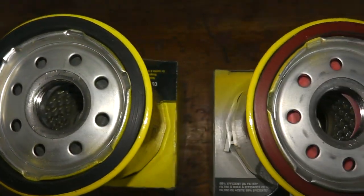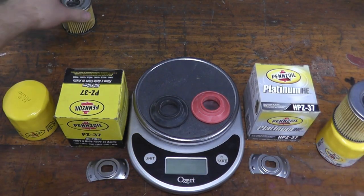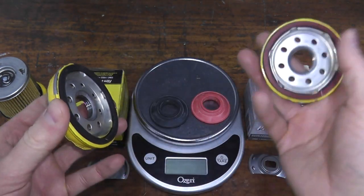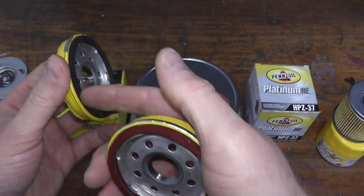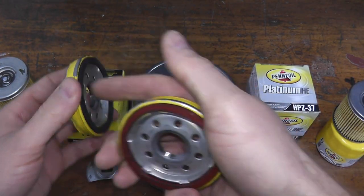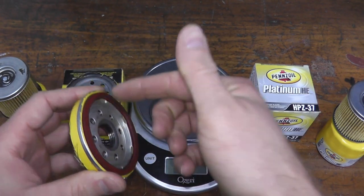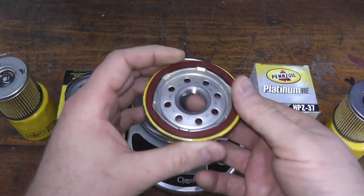The third reason comes down to the gasket on the back, which is where the filter mates to the engine. Both have a nitrile rubber gasket, but on the Platinum they inject something called PTFE into it, which ultimately allows it to last longer.